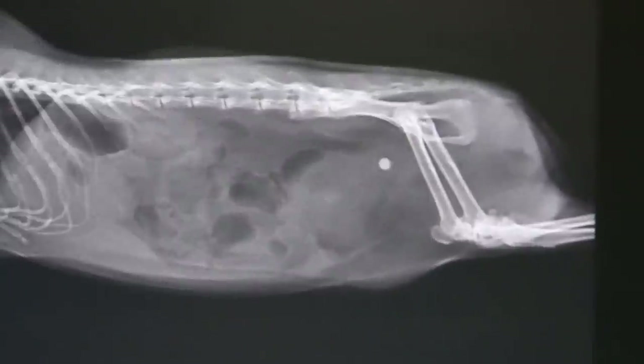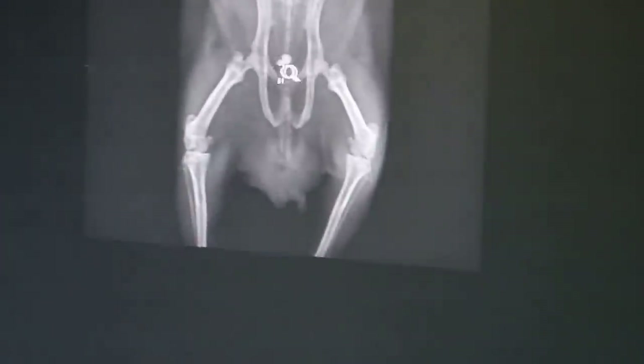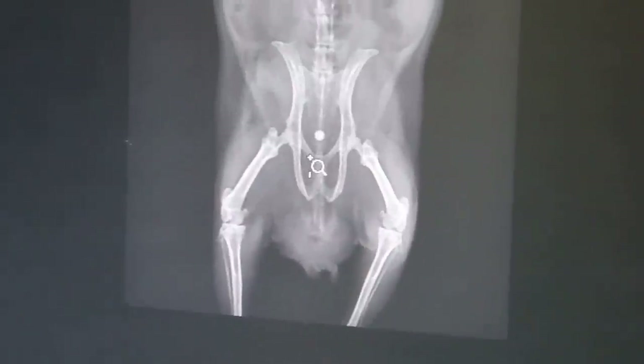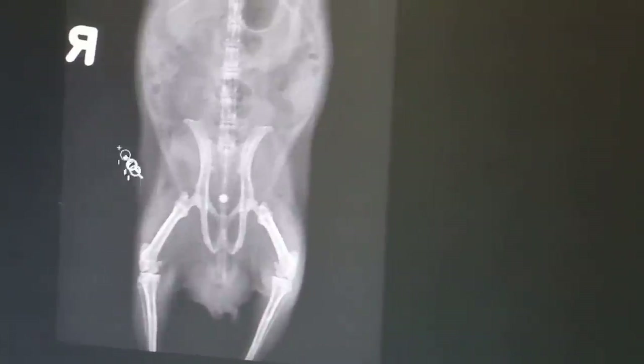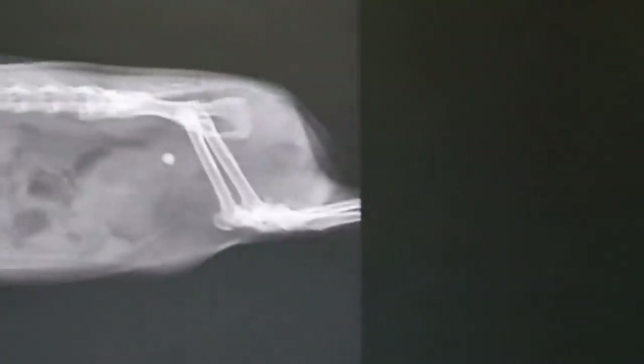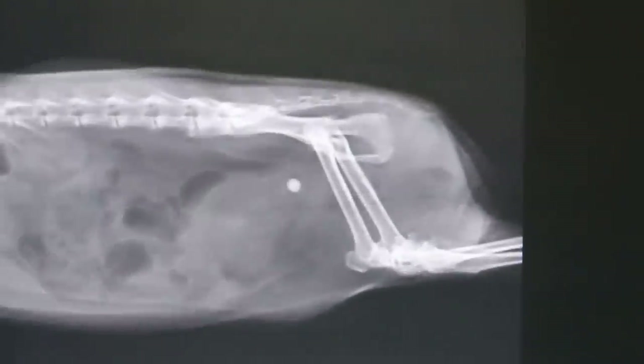Looking at the other view, the stone now appears to be lodged in the urethra, obstructing the flow of urine. Going back to the lateral view — this is today's view — you can clearly see there is a urethral obstruction.